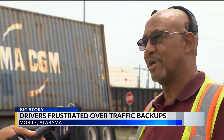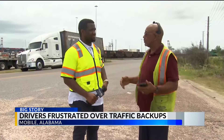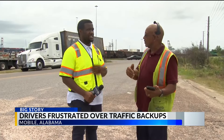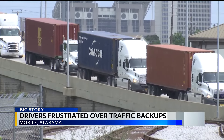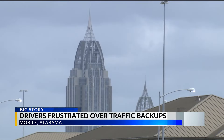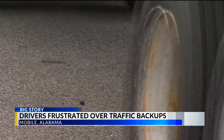It's unsafe — very unsafe. That's how some truck drivers are feeling after dealing with issues getting in and out of the container terminal. Truck driver Ronald Bell says it's a frequent issue causing congestion on the interstate from the Virginia Street exit. Bell also says the congestion has caused some accidents, making him feel unsafe getting in and out of the terminal at times.